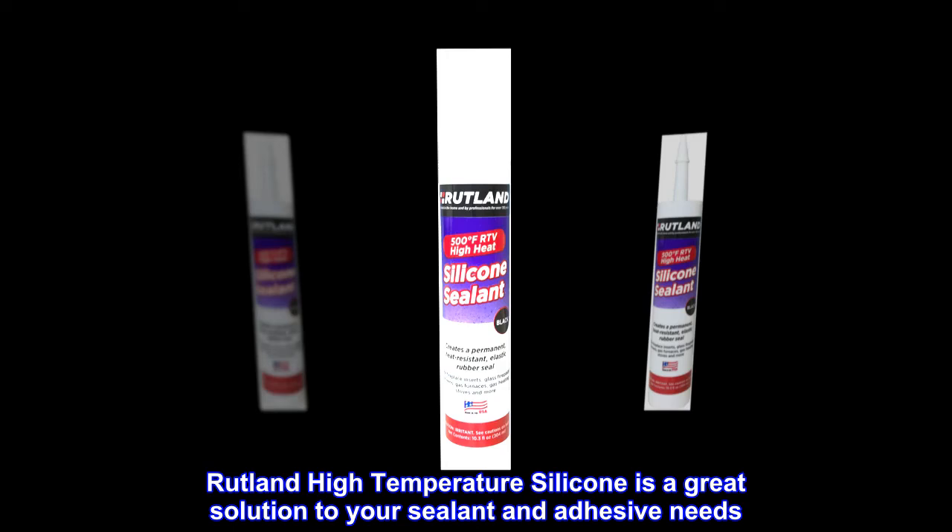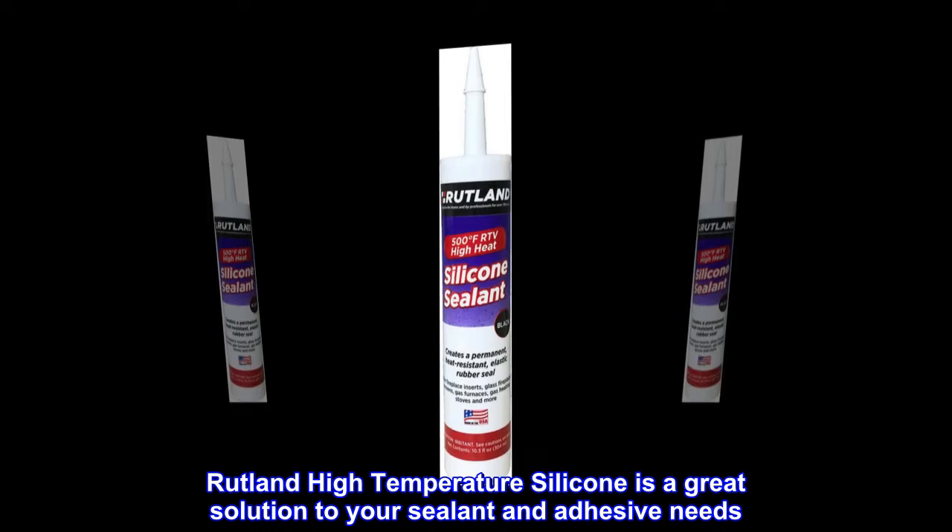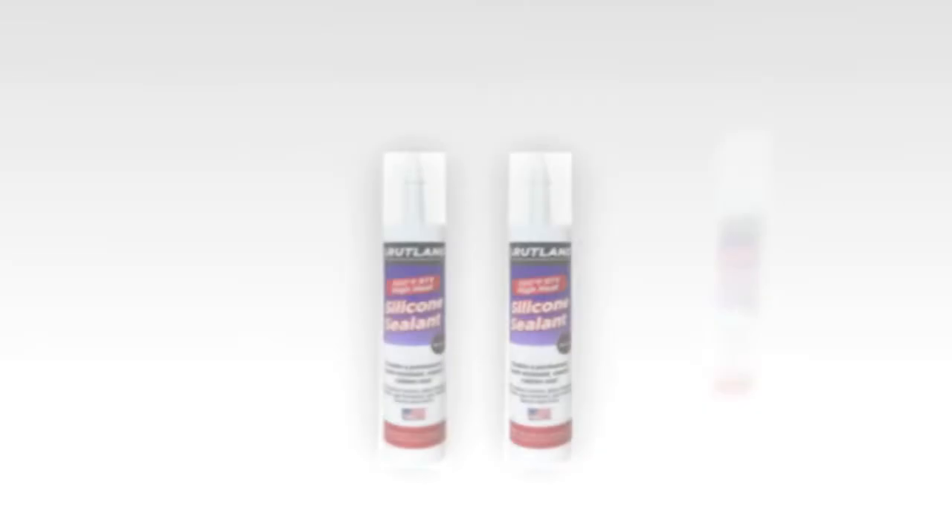Rutland High Temperature Silicone is a great solution to your sealant and adhesive needs. It forms a tough and flexible seal.